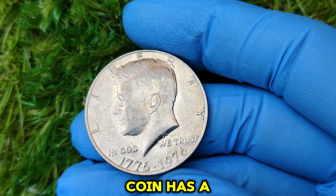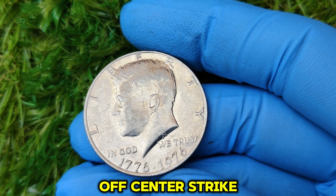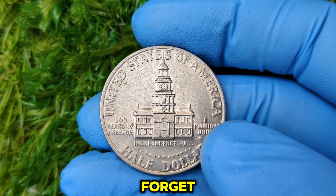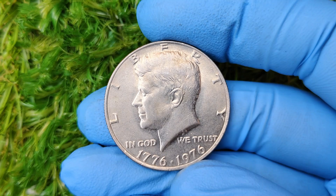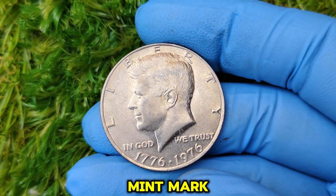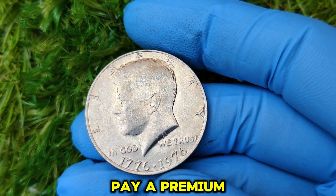And if your coin has a rare minting error, such as a double die or off-center strike, you could be looking at an even bigger payday. Let's not forget the proof versions of the bicentennial half dollar — although these proofs were typically struck at the San Francisco Mint, if you find one without a mint mark, you might have a serious rarity on your hands, and collectors will pay a premium for it.